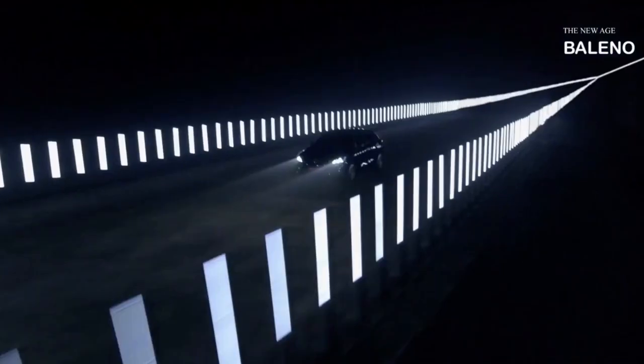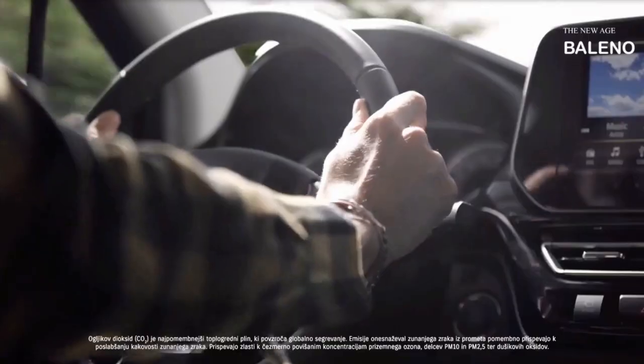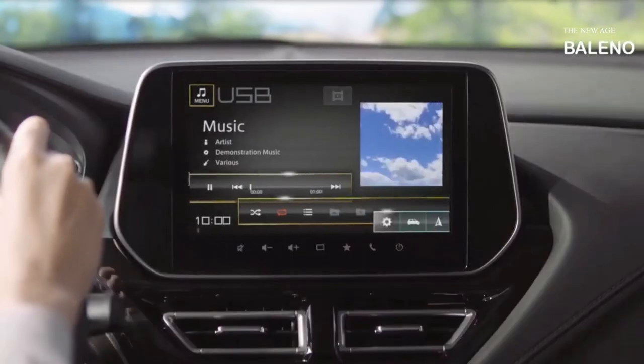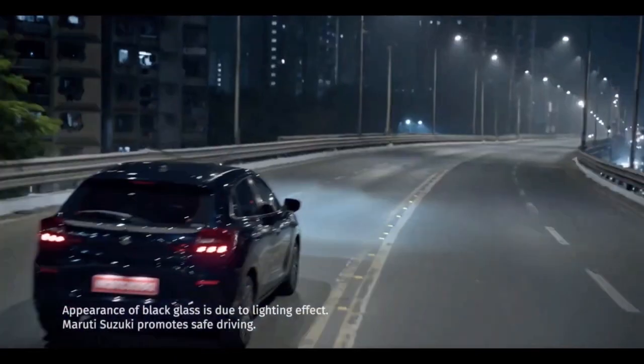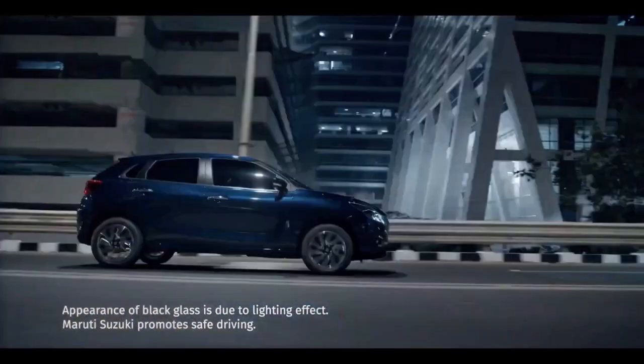It's a similar story in India, where the Baleno hatchback was unveiled this week as a mild refresh of its predecessor. Suzuki calls it a full-model change, but it's easy to see it still rides on the old bones.